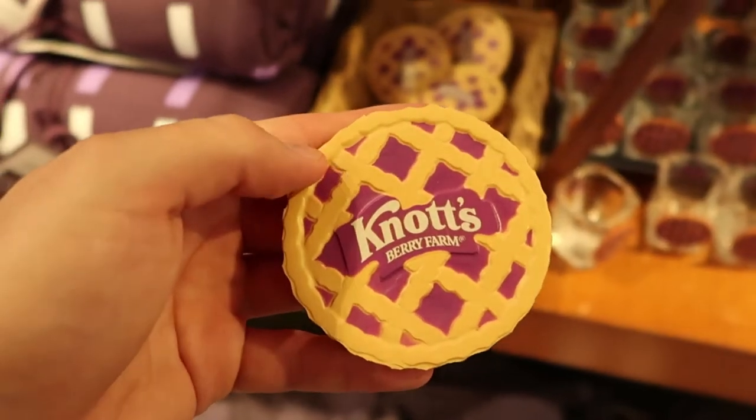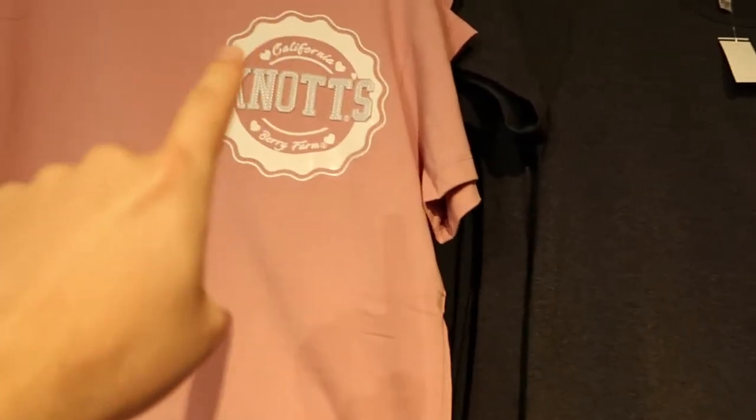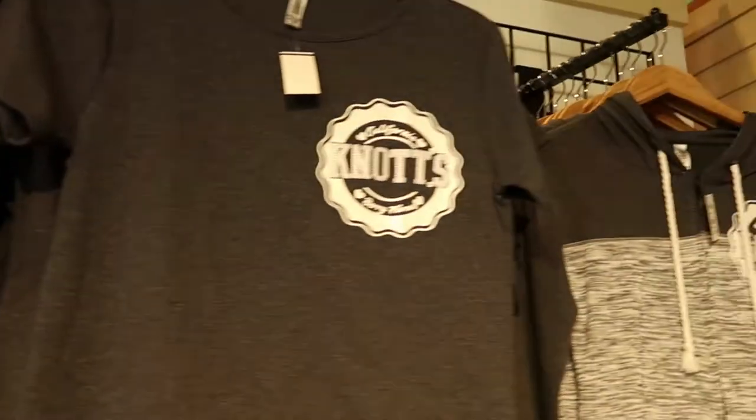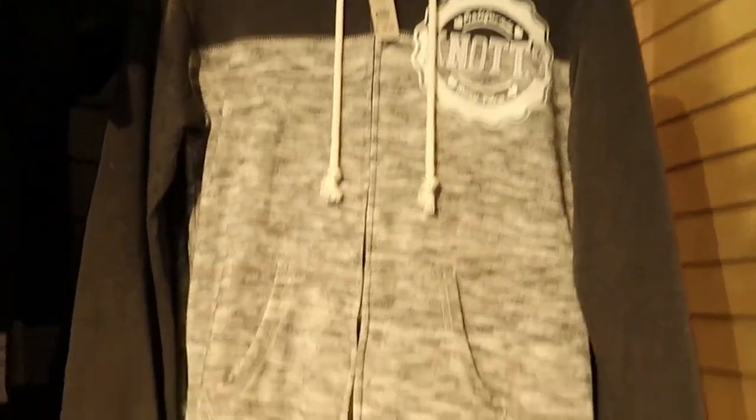It's made out of some squishy material — kind of nice, $6.99. These t-shirts over here are kind of interesting, it's like a pie shape right there — that's kind of cool. And that jacket's $39.99, in case you're wondering.